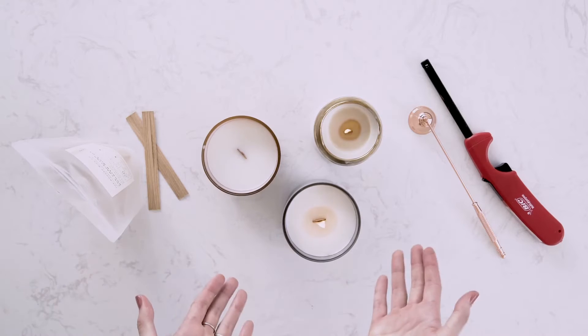Wooden wicks not only have a gorgeous, unique ambience to them, but they're also revered for their magical crackling sound.